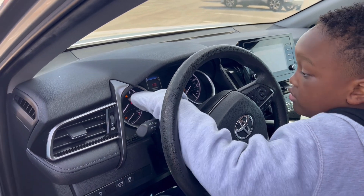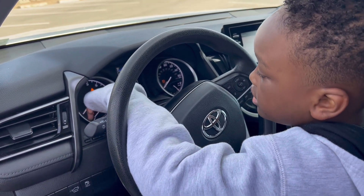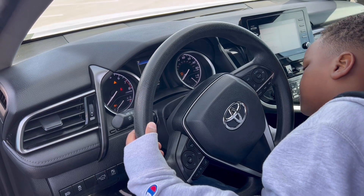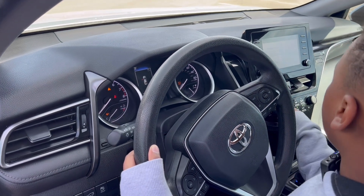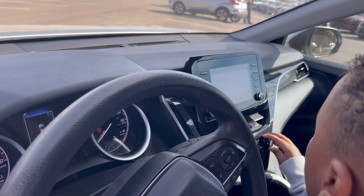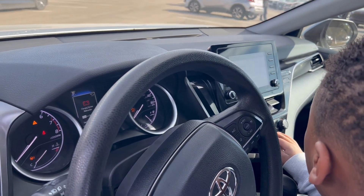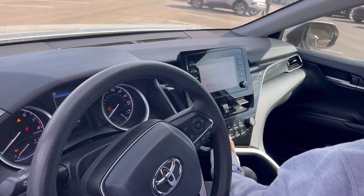There's a warning light here on the steering wheel — that's the seat belt attention light. It has dual zone manual climate control. The controls are here, along with front and rear defrost.